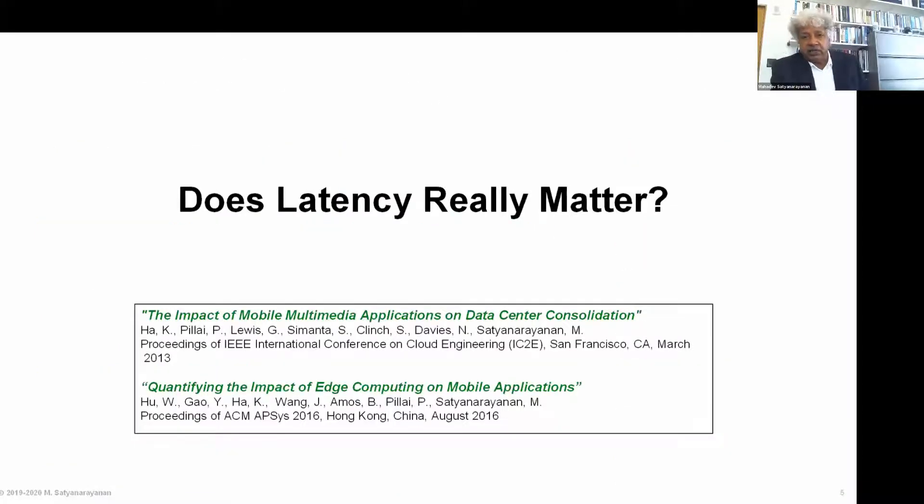A question I get asked very frequently is: at the end of the day, does latency really matter? After all, we live in a browser-based world and the internet works perfectly fine today. Latency on the order of 100 milliseconds is typical, the tail may be a few hundred milliseconds, and the applications we use seem to work. Why do we need anything better?